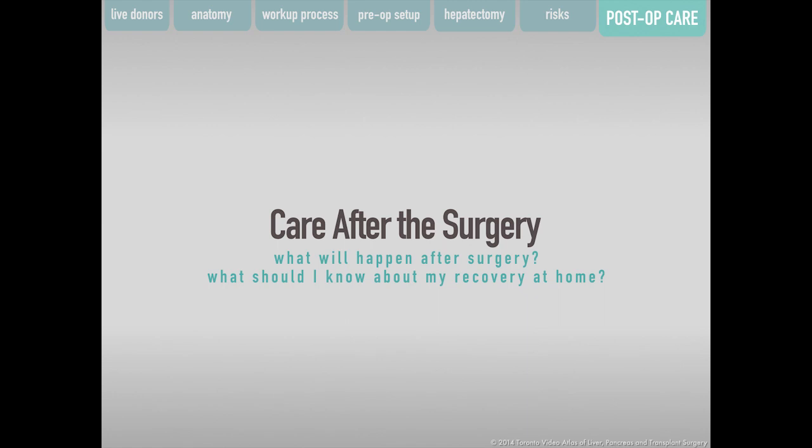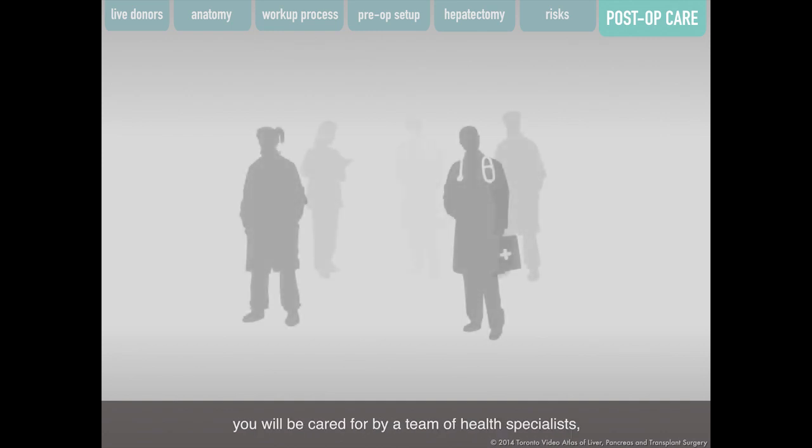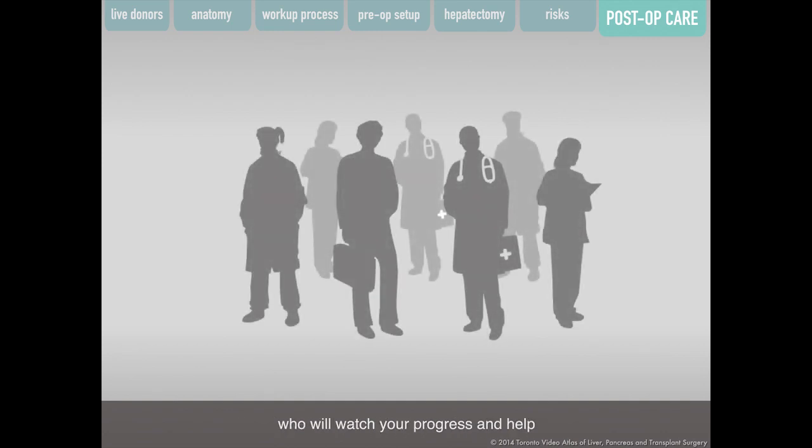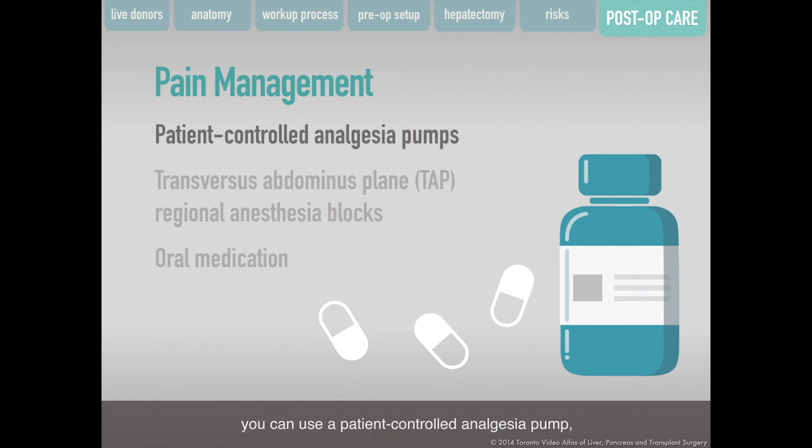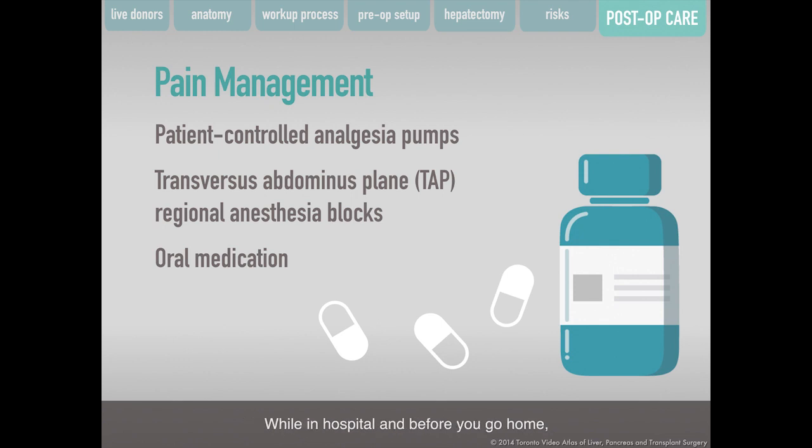After your donor right hepatectomy surgery, you will be cared for by a team of health specialists who will monitor your progress and help ensure a quick recovery. Tubes inserted during surgery — nasogastric, intravenous, and bladder catheter — will be removed during the first few days. To manage pain after surgery, you can use a patient-controlled analgesia pump, with or without a transversus abdominis plane (TAP) regional anesthesia block. You will also receive oral pain medication to use at home. Talk to your surgeon, nurse, pharmacist, or acute pain service team about managing your pain.